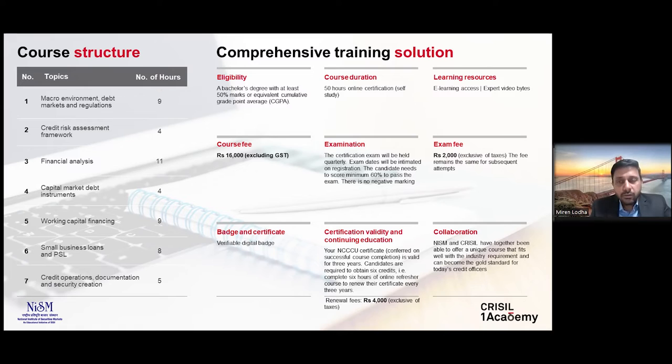Unlike other certification programs, the content here is not in textual form. It is highly interactive and replete with Crystal's proprietary frameworks, case studies, market data, and more. After completing all the modules you become eligible to appear for the examination, which is held at a quarterly frequency. The exam duration is about three hours with approximately 150 MCQ-type questions, and the minimum passing criteria is a 60% score.